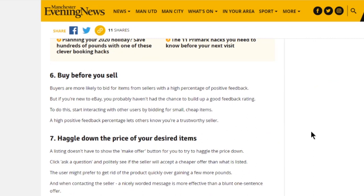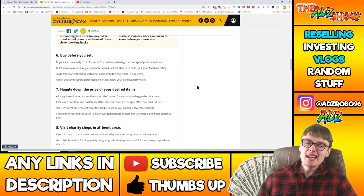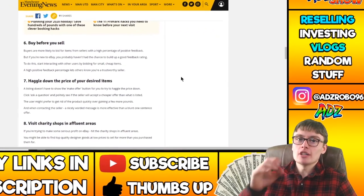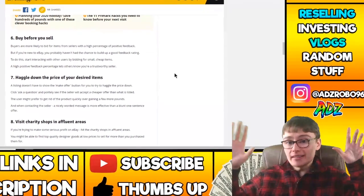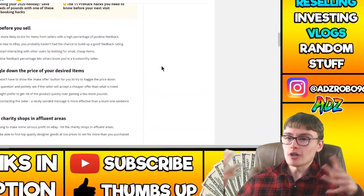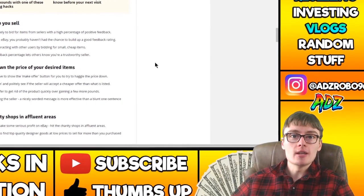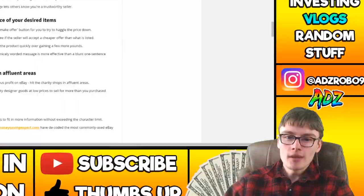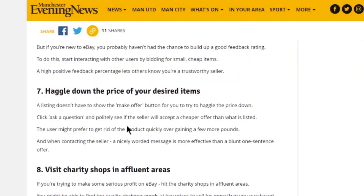Buy before you sell — buyers are more likely to bid from sellers with a high percentage of positive feedback. Again, it's not really a hack; it doesn't constitute something that's going to incredibly improve your eBay account or selling experience. Anyway, moving on: haggle down the price of your desired items.